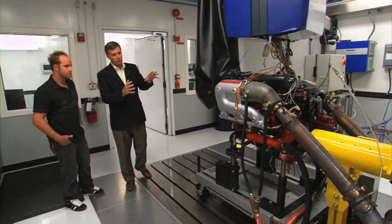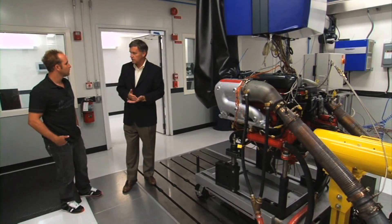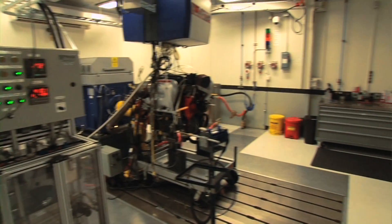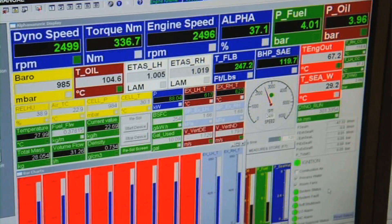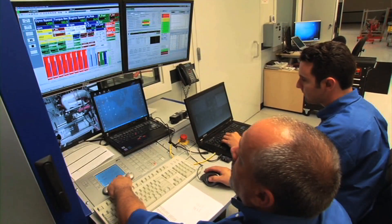It's also where we do the durability testing. This is where we run those 600-hour tests I was talking about. We can run the engine 24 hours a day, seven days a week — just one guy out there watching it to make sure everything's good.